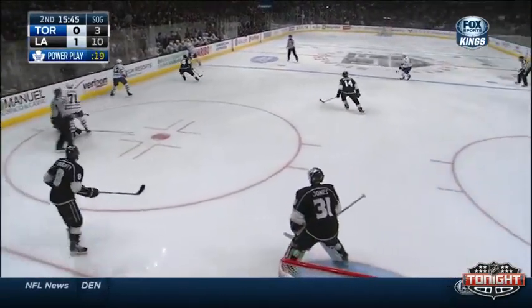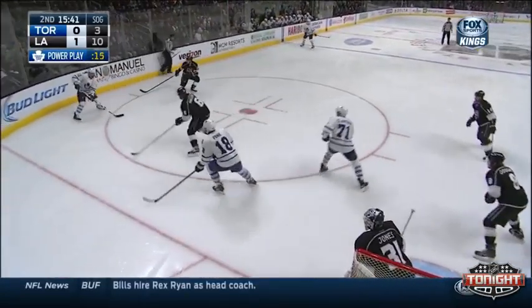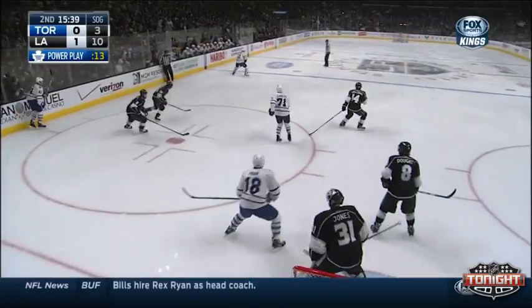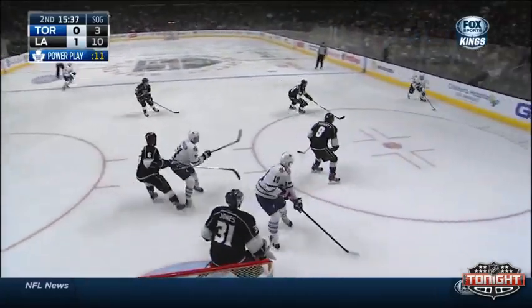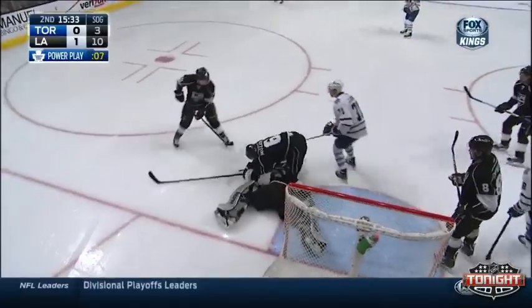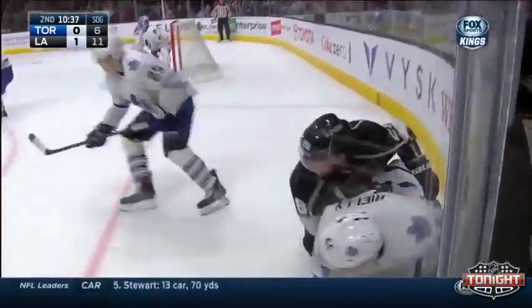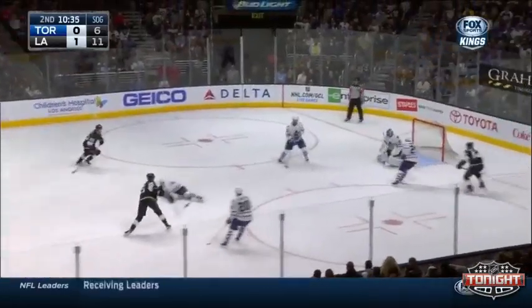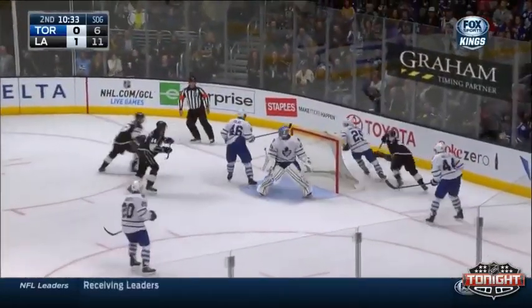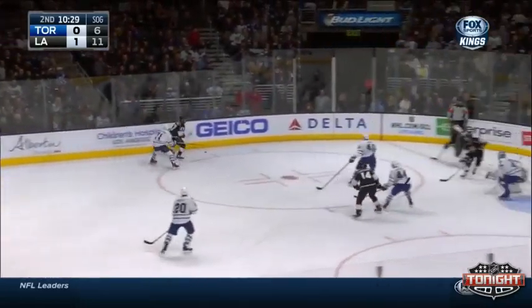Kadri on the draw, and he gets it back to the right point. Drilled in there by Gardner, to Nazem Kadri. Kadri back to Gardner. Gardner at the blue line, slides it over to the left side. Here's Morgan Riley — his shot knocked down in front. Loose puck, saved by Quick. Back in to get it now, down in the corner. A check thrown there — as getting checked was Morgan Riley. Now the puck in front, and almost off the stick there of Santorelli with an open side of the net.